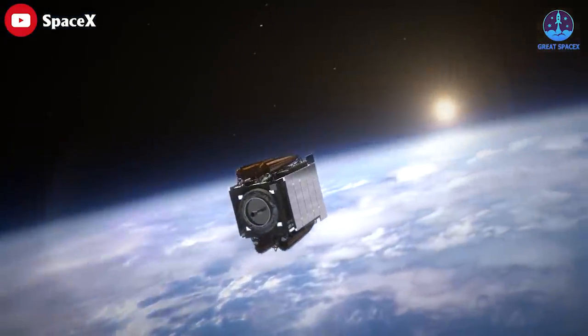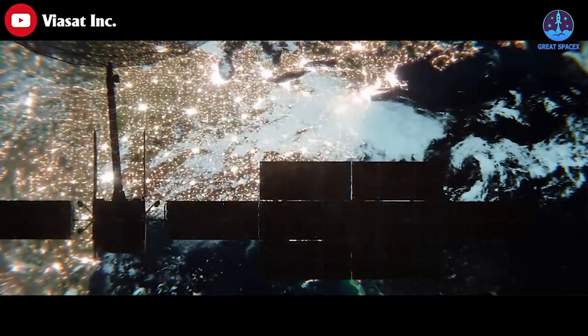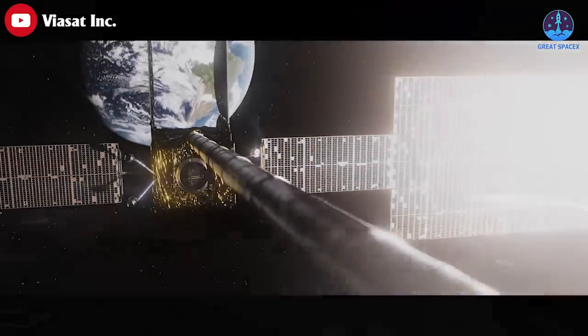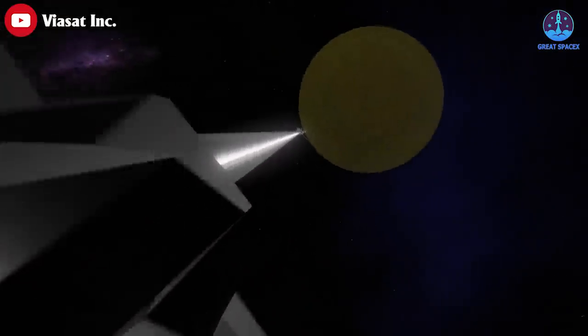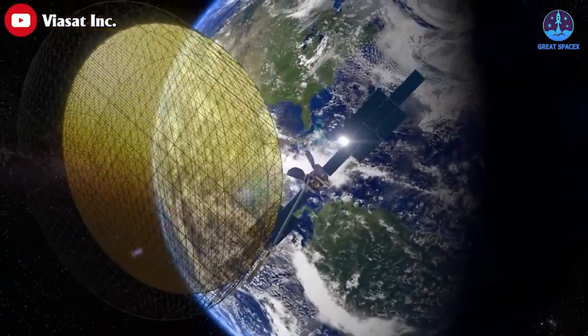It will take about six hours to reach its targeted orbit, requiring three burns by the upper stage engine. Direct insertion into geosynchronous orbit is one of the most challenging mission types in the launch industry — the profile requires extended battery life on the upper stage, plus a custom band of gray thermal paint on the rocket to help ensure the kerosene fuel does not freeze during hours spent in the cold environment of space.